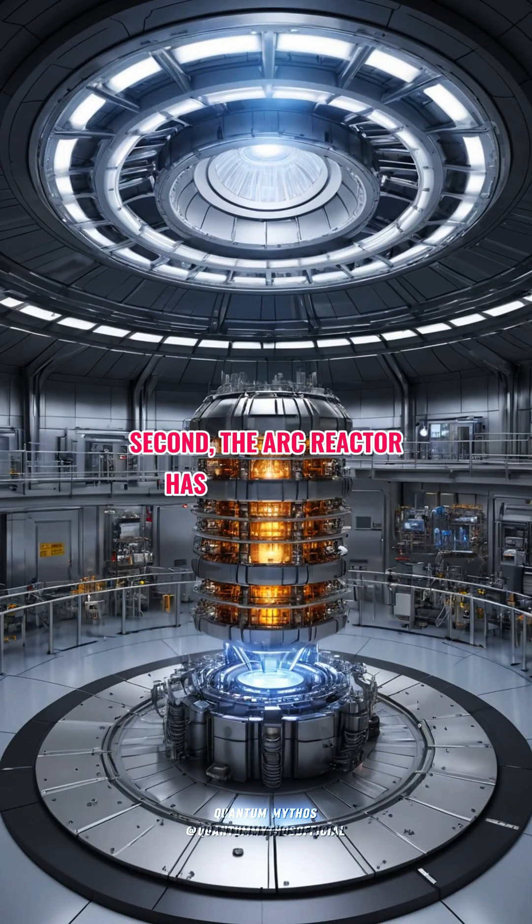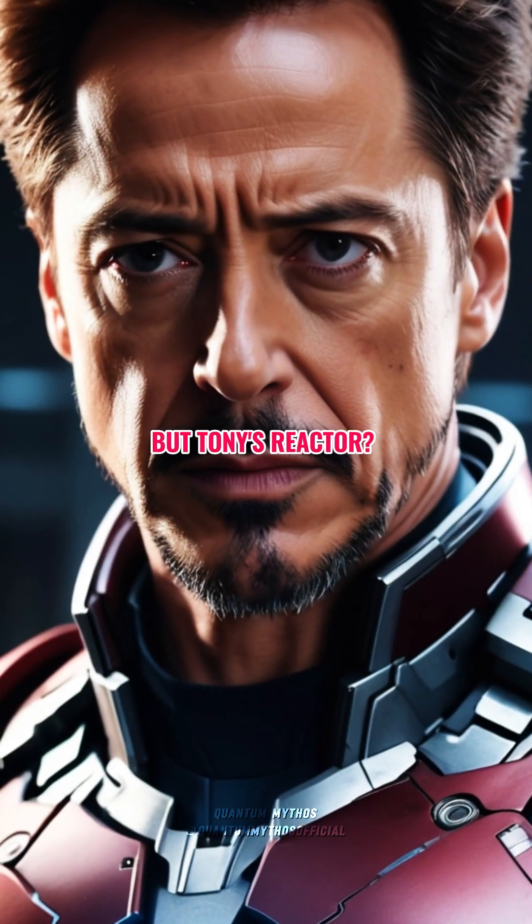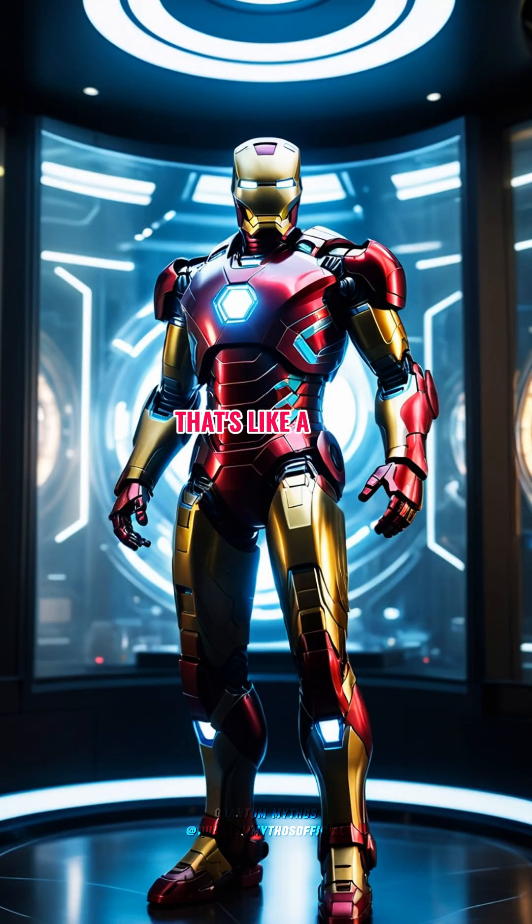Second, the arc reactor has no waste heat. In reality, even the most efficient energy systems lose energy as heat — that's the second law of thermodynamics. But Tony's reactor runs indefinitely with 100% efficiency. That's like a car engine that never heats up and never runs out of gas.